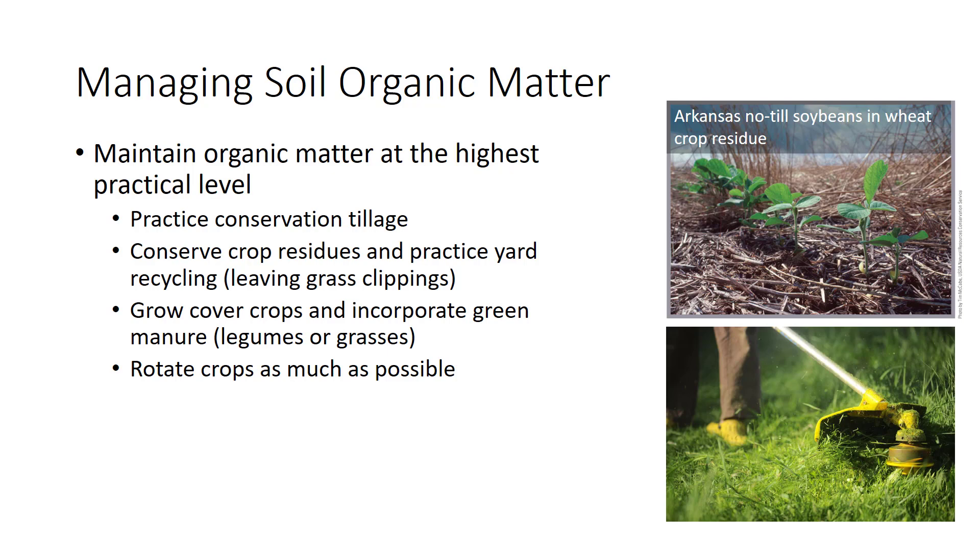Equally important is the frequent addition of fresh organic matter. It is new organic matter that provides most nourishment for soil microbes and releases nutrients rapidly. Conservation tillage, especially no-till, reduces the influx of oxygen into the soil.